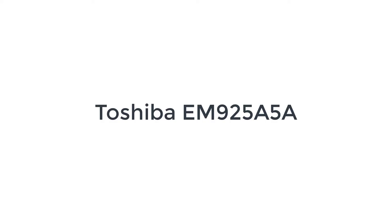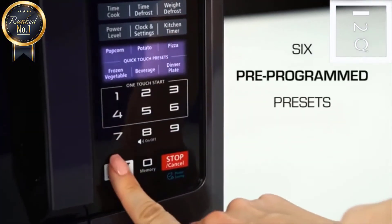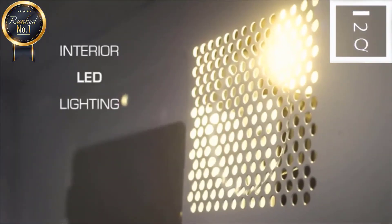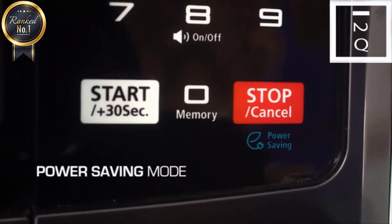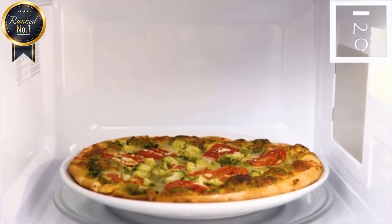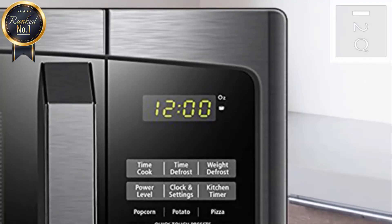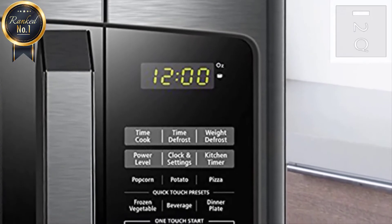The number 2 on the list is the Toshiba EM925A5A. The Toshiba EM131A5C is usually the most affordable microwave that has a full stainless front finish, rather than the typical glossy black plastic with partial stainless trim. This model also has a door handle, which we found easier to open and easier to clean than the button style release on most cheap microwaves. Best of all, you can mute the microwave — a rare feature that lets you stealthily reheat midnight snacks without waking up the rest of the house.